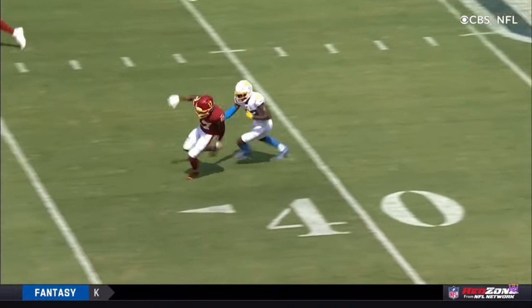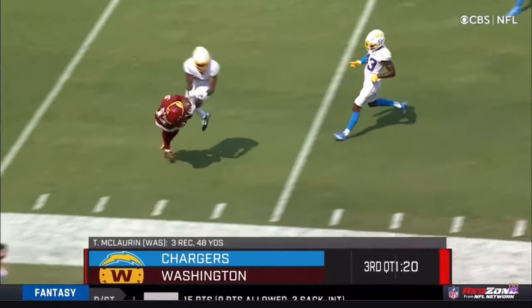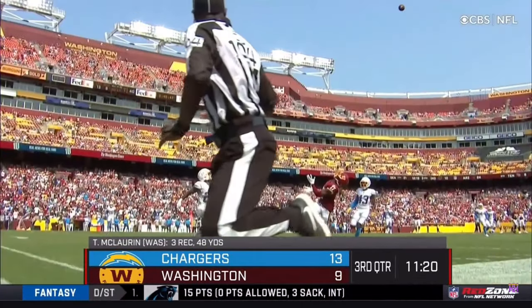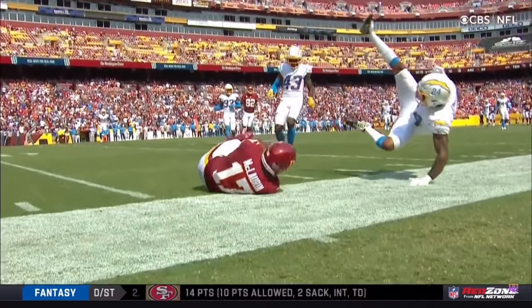Wait till you see the replays here. Flag is against the Chargers — this is going to stand. Look at the body adjustment. McLaurin peels his head all the way backwards, almost parallel with the ground. One more angle. You try that with a wadded up piece of paper from one side of your couch to another. You can't.